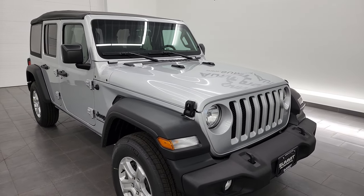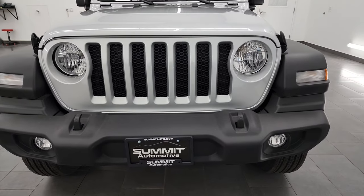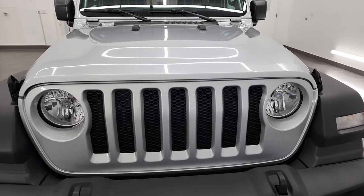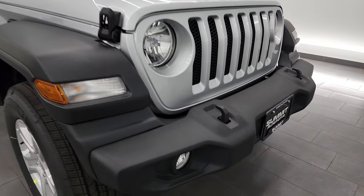Silver Zenith is the color. Paint code is PSE and I'm going to go all the way around in this video, show you all the options on this particular Jeep and go over the original window sticker and just give you a good idea of the overall looks, styling, and options on this particular Wrangler.